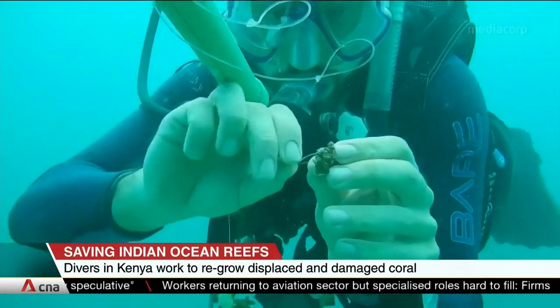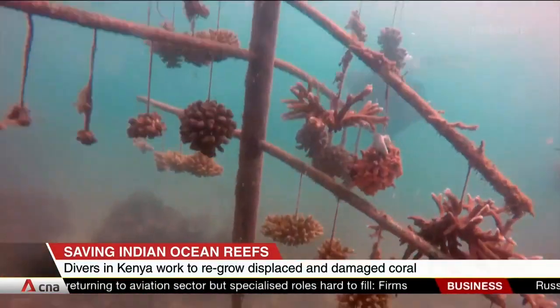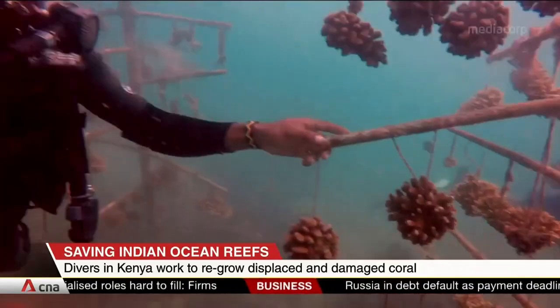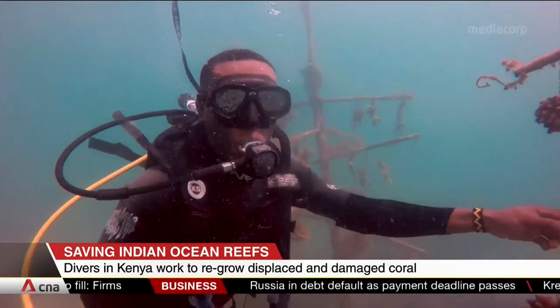Divers with the Reef Rangers Programme plant over 8,000 corals a year and have placed some 800 artificial reef structures to reclaim coral gardens near Wassini Island.